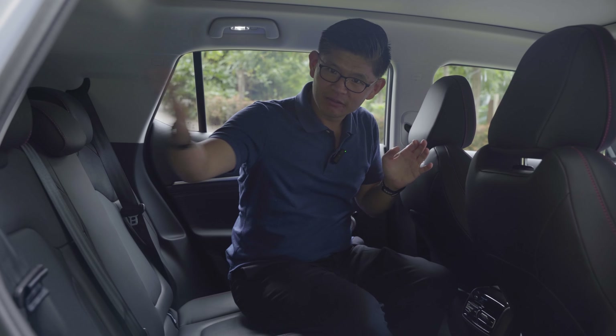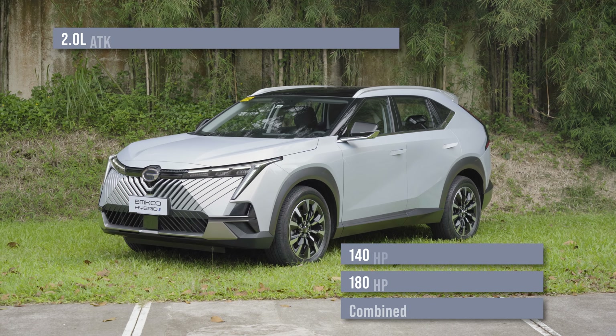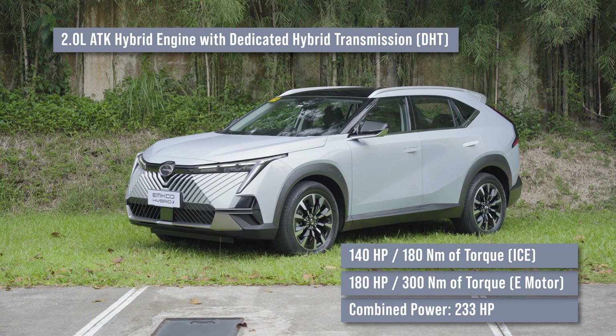You can also fold the rear seats flat in a 60-40 split for more cargo space. We've been driving the GAC Emcoo Hybrid from Makati and we're now here at CALAX. The futuristic look really does suit the electrified powertrain. It has a 2-liter 80kW strong hybrid engine — not mild hybrid. The 2-liter Atkinson Cycle engine produces 140 horsepower, the electric motor adds 180 horsepower, for a combined output of 233 horsepower and 300 Newton-meters of torque, which is almost fast SUV territory.